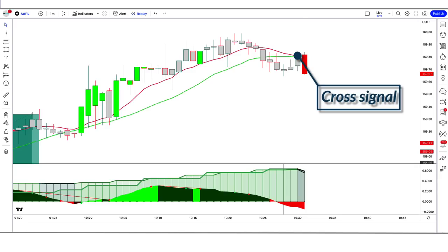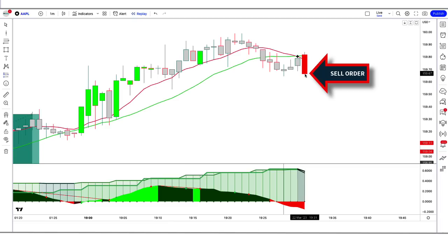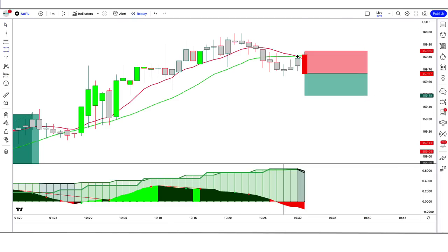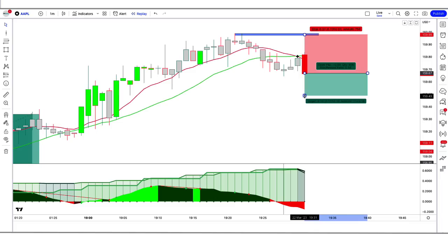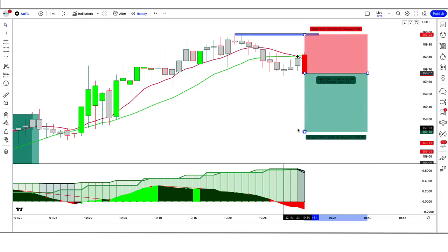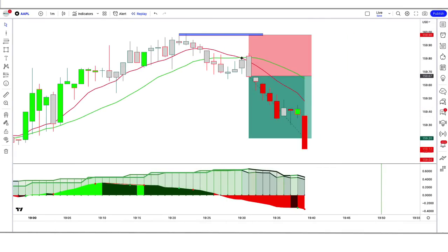In the fifth trade example, the Jupiter indicator gives a cross signal, the Squeeze Momentum indicator momentum length is red below the zero line, and the market makes a bearish candle for confirmation. All conditions are fulfilled, so we place a sell order. Stop loss is at the high of the previous candle, risk-to-reward 1:1.5. The trade runs in profit — we have won the trade.